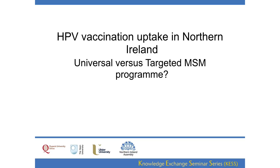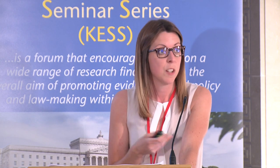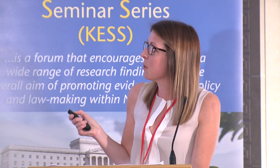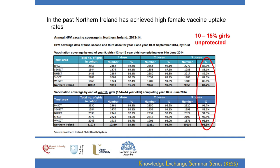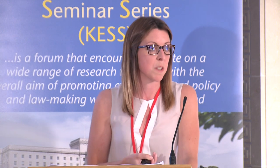Looking at Northern Ireland specifically: should we be thinking of universal vaccination or a targeted MSM programme? In the past we've been fortunate in achieving quite high female vaccination rates, well over the magic number of 80%, so herd protection has hopefully been working. However, even with 80–90% of girls vaccinated, we still have 10 to 15% of girls who are unprotected. Evidence suggests these unvaccinated girls demonstrate more risky sexual behaviour, have more sexual partners, and are at higher risk of STIs and cervical cancer. Vaccinating boys would also help to protect these girls.